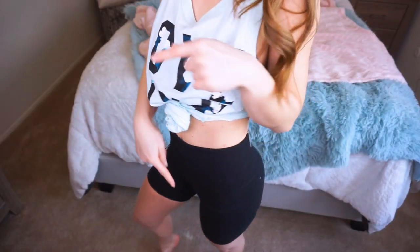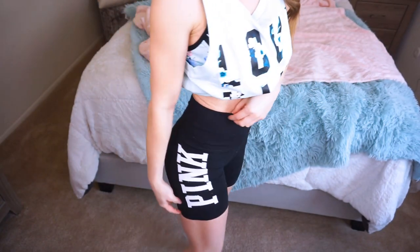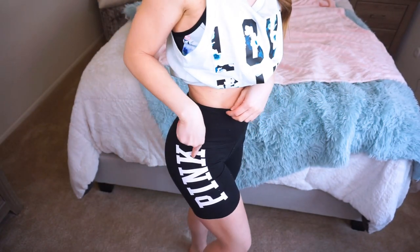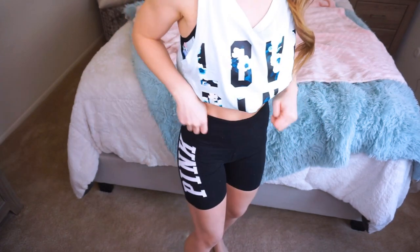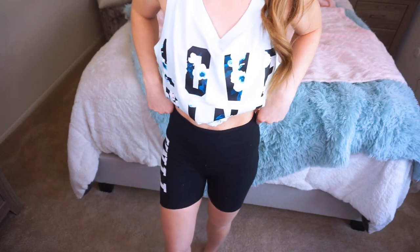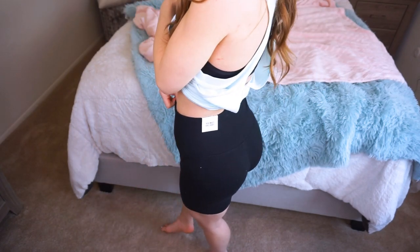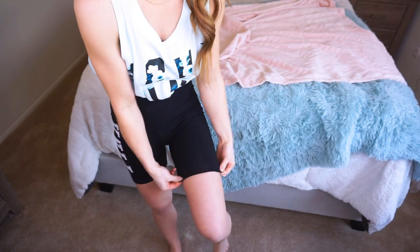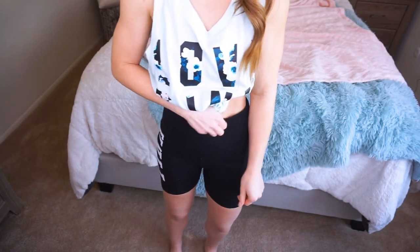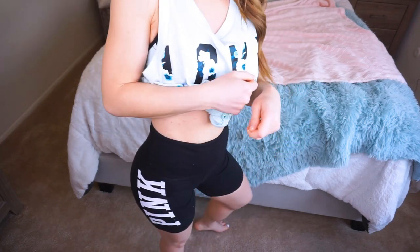Moving along, these are high-waisted biker shorts. They are in the size extra small — these are the black ones with the pink logo on the side. They're so cute and they're $24. A lot of their things that are extra small are just so stinking tight, but these are honestly pretty comfortable and I'm happy with them. They fit really well — not too tight around your thigh where the seam is and not too tight around your waist. I definitely think these are true to size.